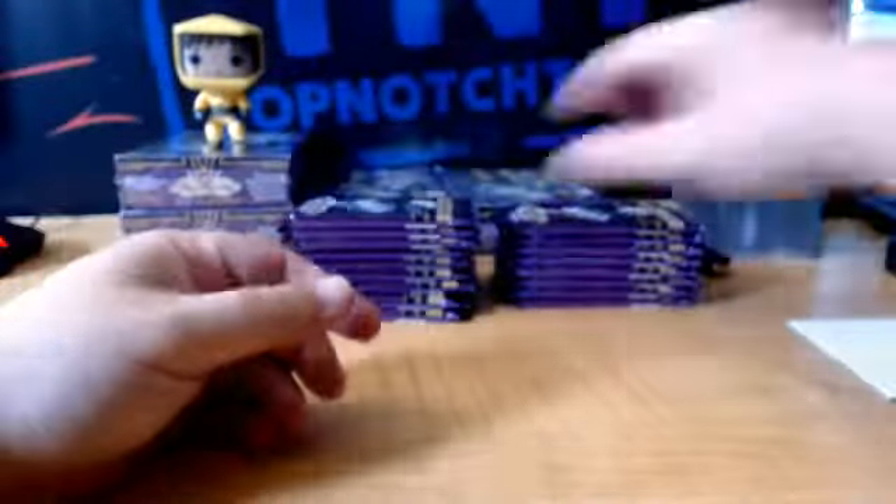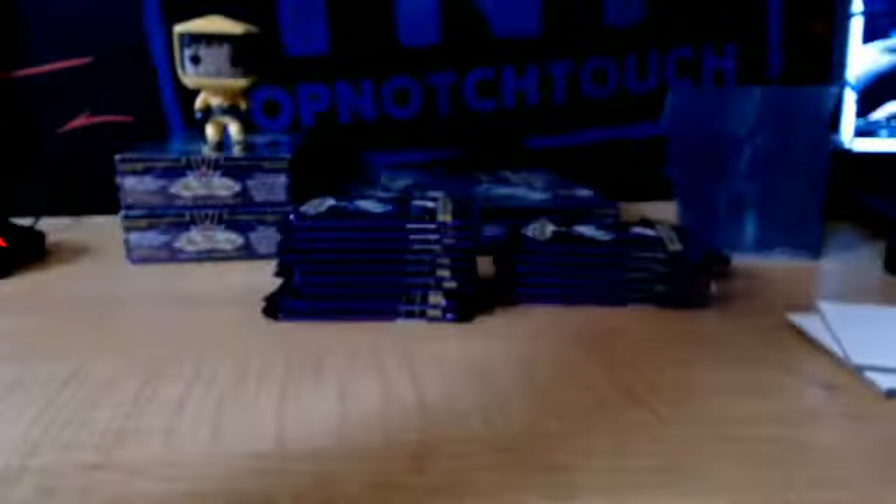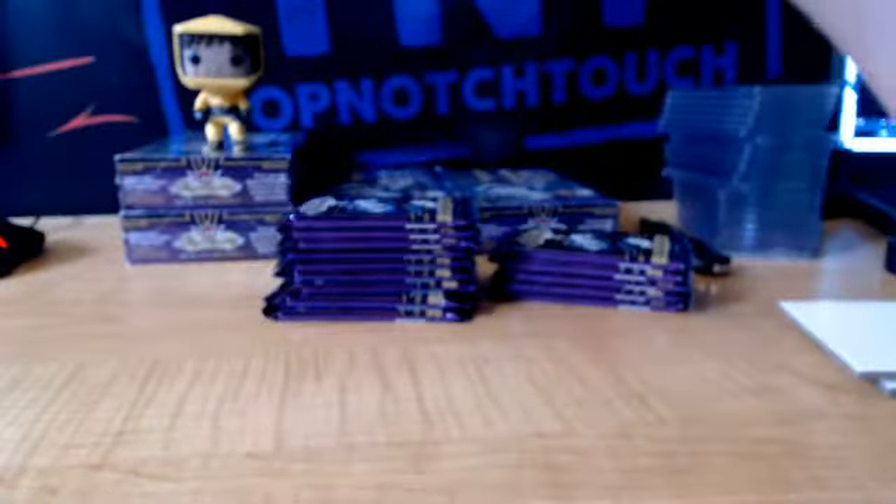Oh, here we go. We got a rookie Joel Eriksson Ek, Heart Machine. Scoring Kings Matt Duchene, Colorado. We got a Z-Team Lion-A for the Jets. We got a Blue Ice rookie Connor Brown, $1.99 for the Leafs.